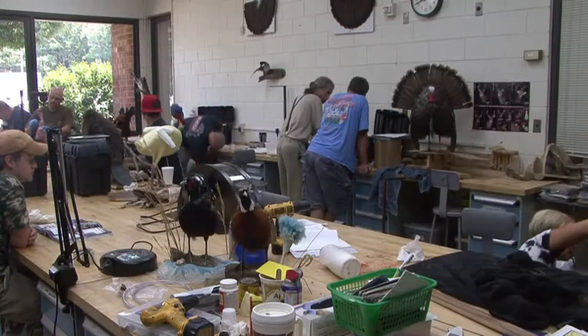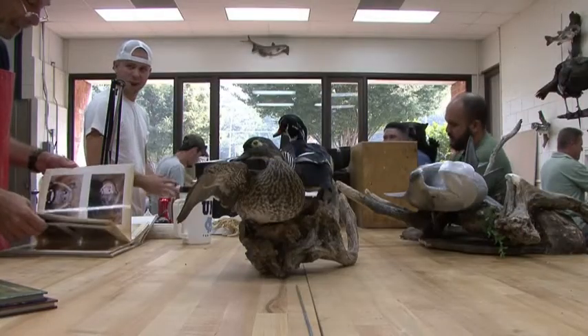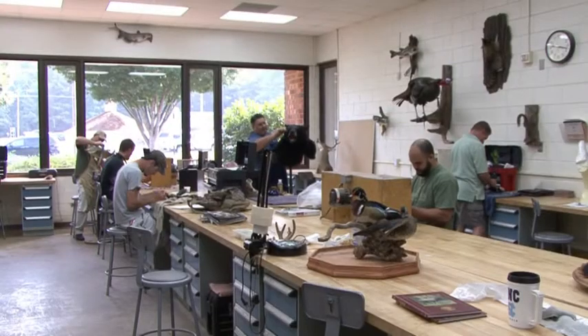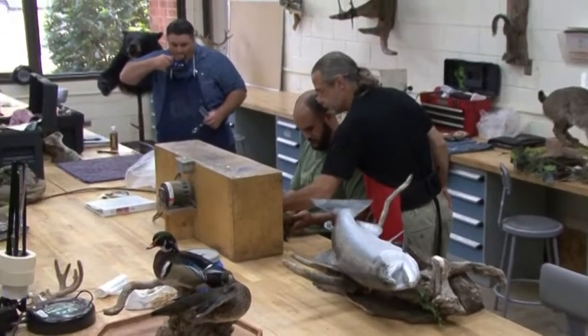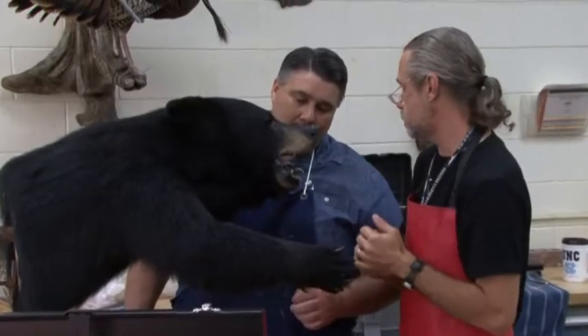For those interested in self-employment, they benefit from our course in small business operations, where they also write a business plan. All of this is done with lots of one-on-one instruction from our highly qualified and experienced instructors.